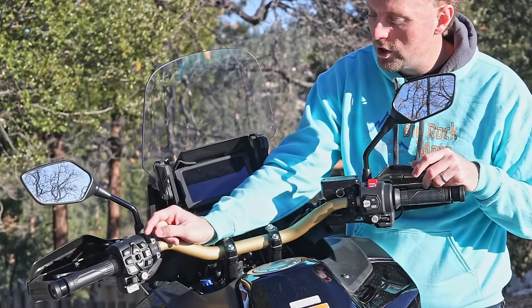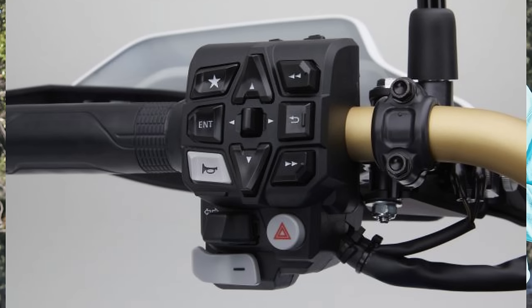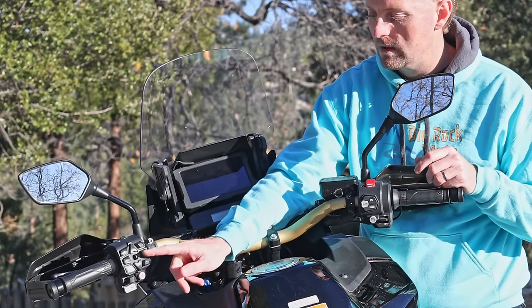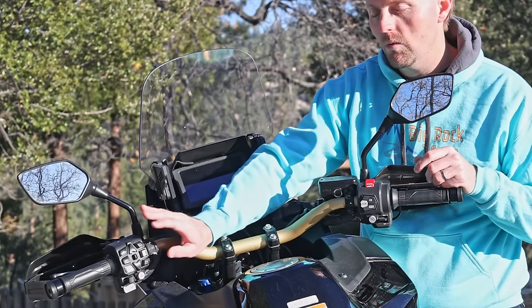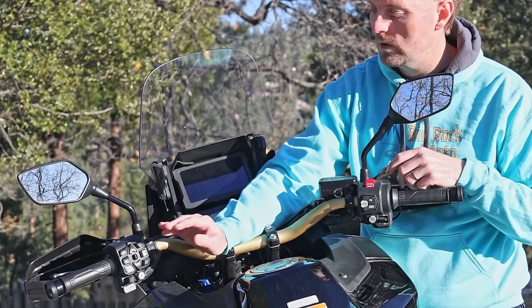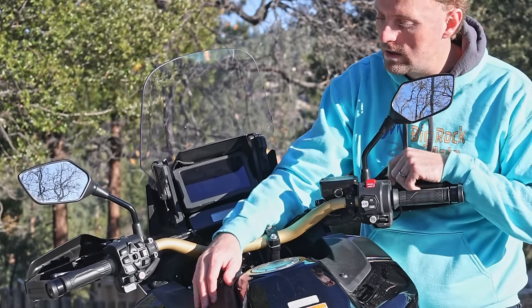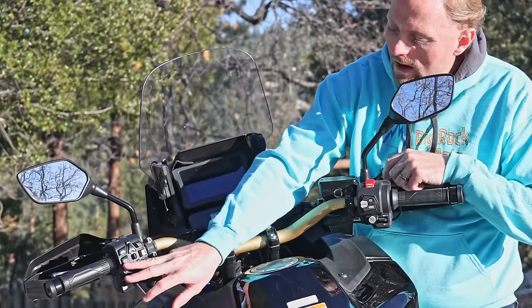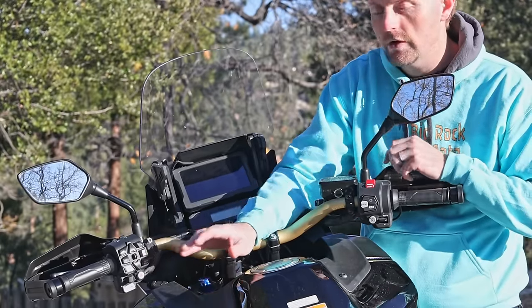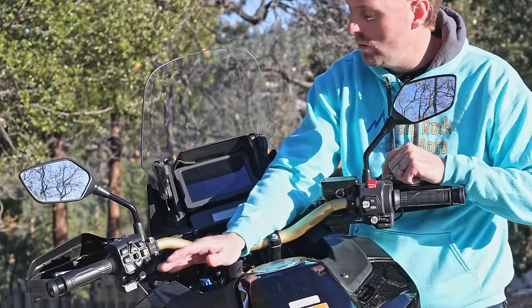Moving around to the left-hand switchgear, one thing that a lot of people complain about — including myself — is how many buttons are on this switchgear. It's taken me probably at least 500 miles of riding to really get used to this. But once you get used to all these buttons and what they do, it actually works really, really well. There's a favorite button, different menu and function buttons, and a function button on the right handlebars where you can set up shortcuts. The controls are not intuitive — the enter button is on the left instead of on the right, the right button is the back button. But again, once you get used to it, it works really well.